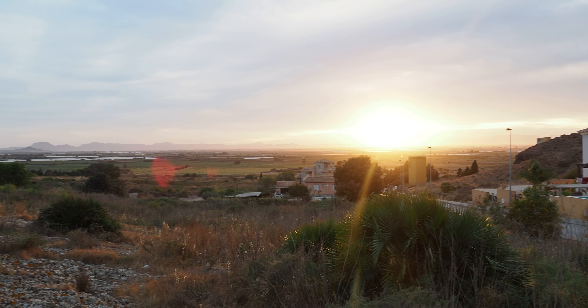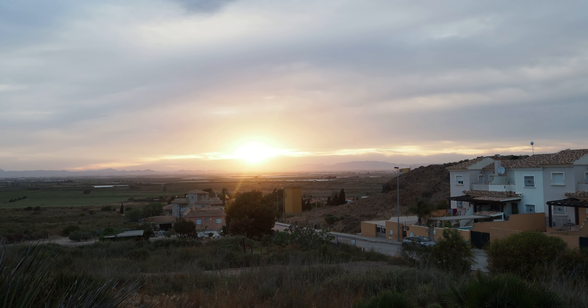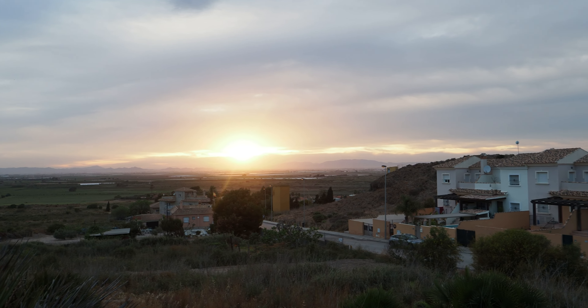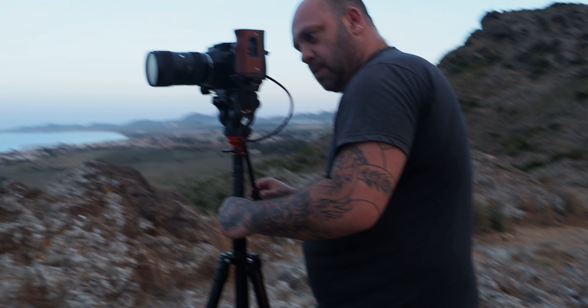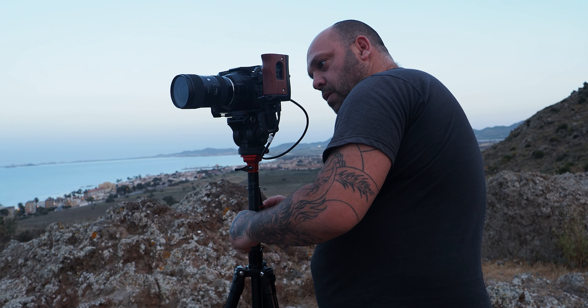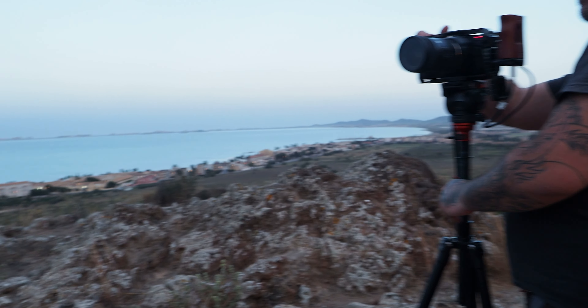Hemos venido aquí para grabar el Mar Menor desde una altura y nos hemos encontrado un atardecer brutal. Ahí tengo a Damián, al otro cámara, por ahí arriba. Damián, aquí te tenemos haciendo unas pedazos de panorámicas. Estas vistas, brutales.